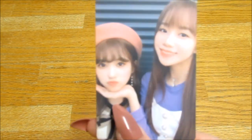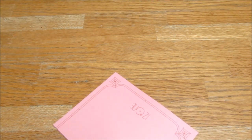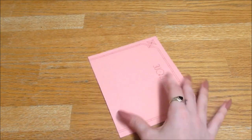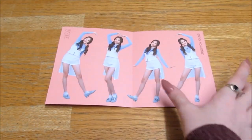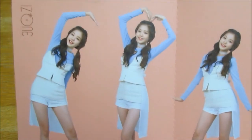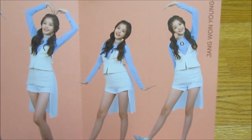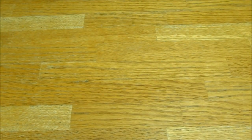Oh wow, that's so beautiful. And you also get this card — oh it's of Wonyoung! Because she was first place you get one of her. That's cute.